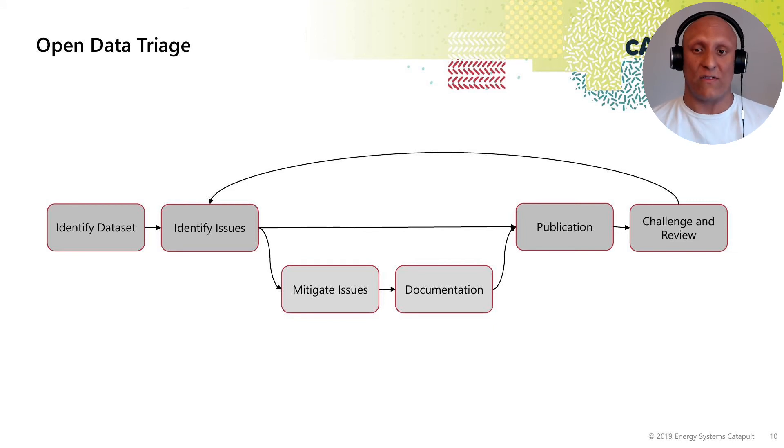In that case, they might decide there's no reason why it needs to be shared — it can just be public with an attribution licence. The key part of the process is that it provides a specific flow from the identification of the dataset, through challenge and review, and an iterative process in which you can re-evaluate the decisions made to mitigate those issues.